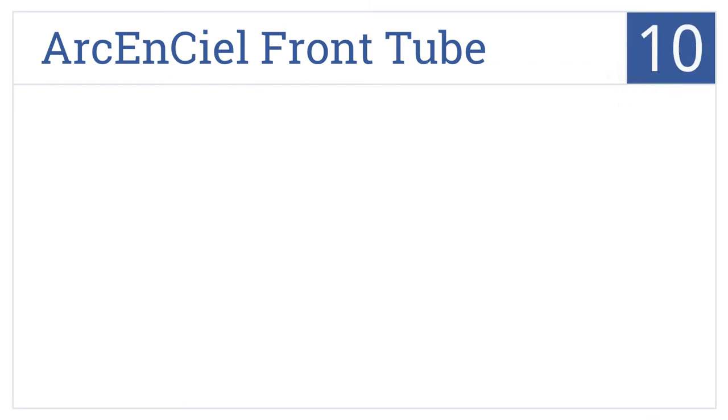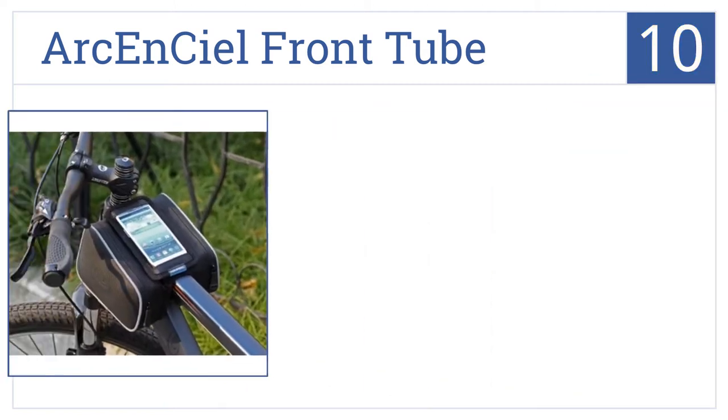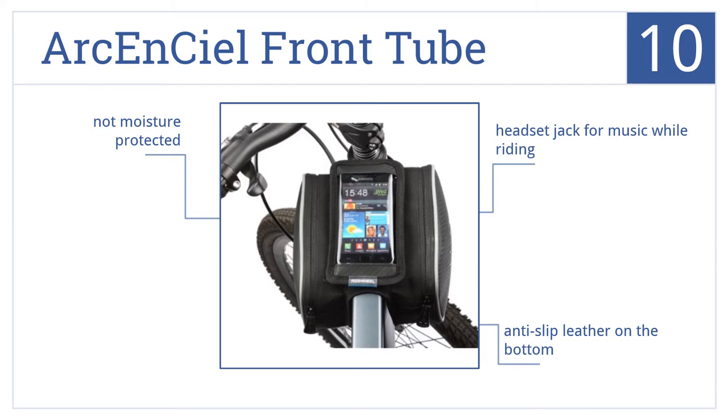Starting off our list at number 10, the Archon CL front tube keeps your cell phone safe while on the go, with easy access to all functions. It also has two pocket bags to carry your essentials and comes with a headset jack for music while you're riding, as well as anti-slip leather on the bottom.